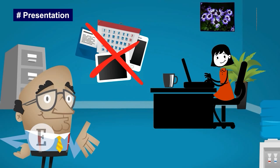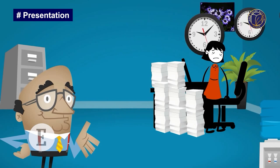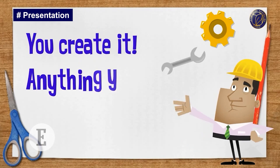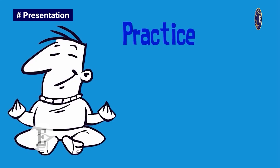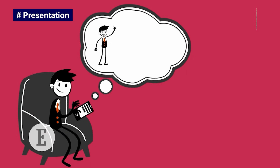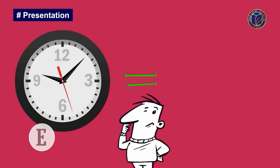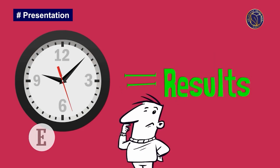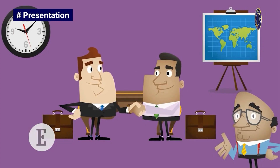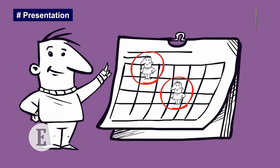Step number seven: implement a solution. This gives you a chance to see how effective your solution really is. Step number eight: review and evaluate the outcome. Ask yourself if the solution is working or if it needs to be adjusted. Review the problem and your problem-solving process. Step number nine: adjust if necessary. It's okay if your first solution does not work out. Keep in mind that problem solving works in a circle — it will generate a number of different potential solutions that each must be evaluated.